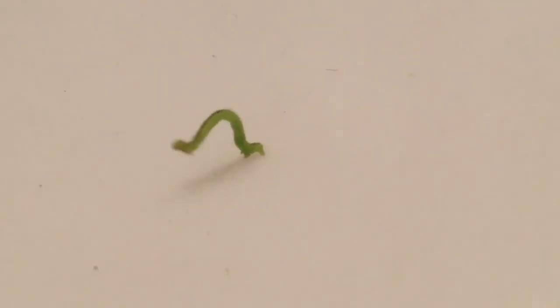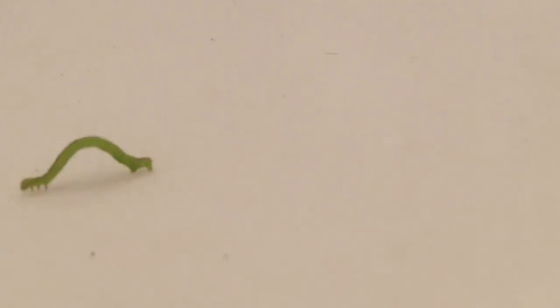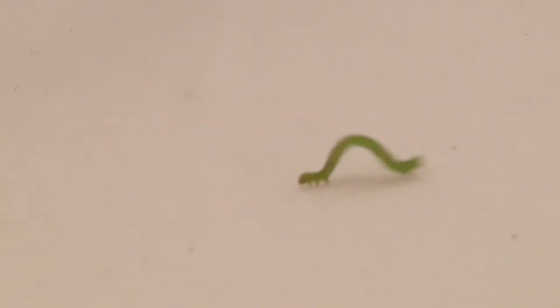Just inching away. What up, little worm? I don't know where you think you're going, but I know where I'm going to put you.